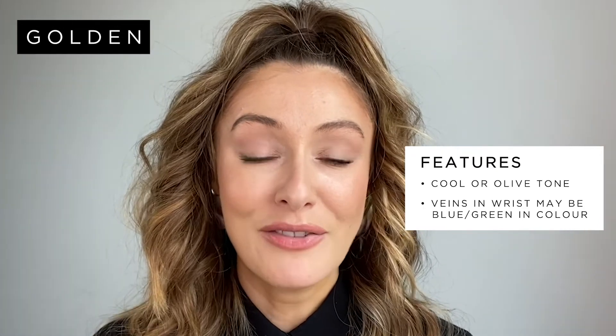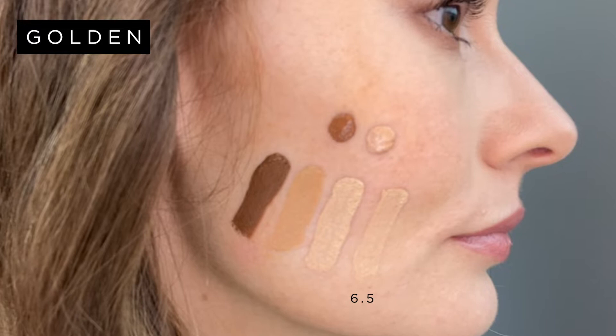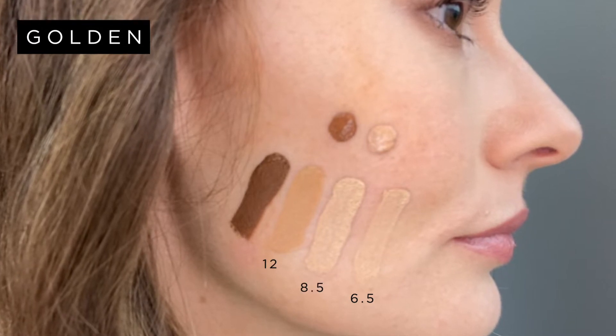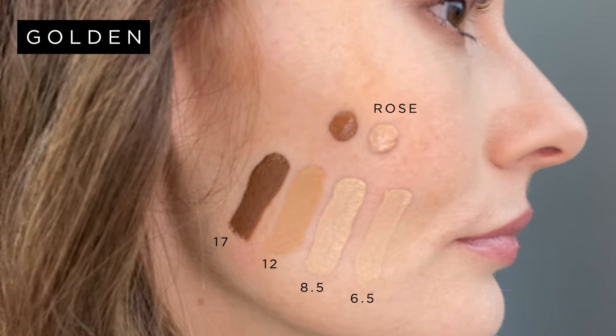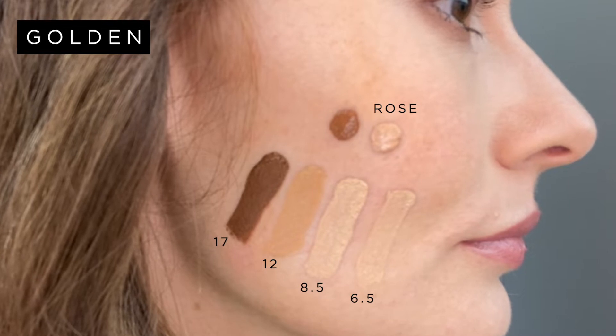Let's start with golden, which can also be described as cool or olive toned. People with a golden undertone might find that the veins in their wrists have a more blue-green colour and they might also find that silver jewellery really enhances their skin tone. I've swatched four Skin Base shades that have a golden undertone: we have a 6.5, which is the shade I always wear, but we also have an 8.5, a 12 and a 17, and above them I've dotted some rose tones so you can see the difference. The goldens essentially have a little bit more yellow in them. Depending on whether you're light, medium or dark skinned, golden undertones may find that their skin tans with ease in the sun.